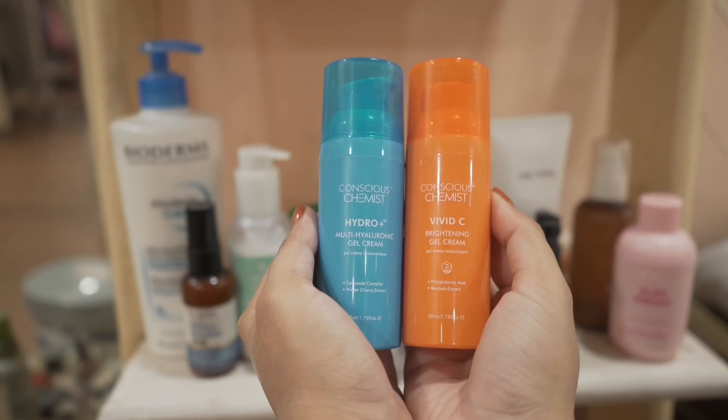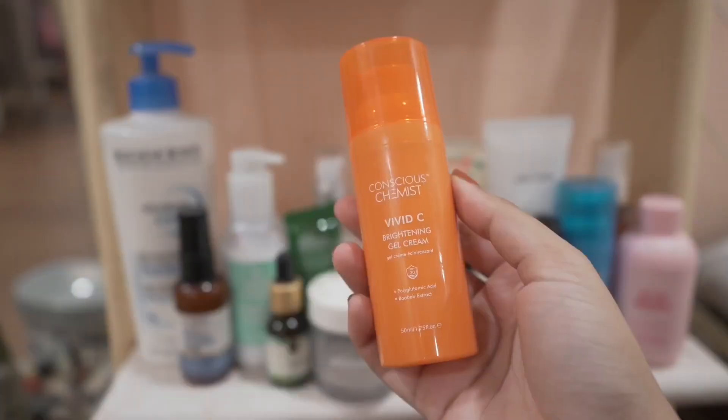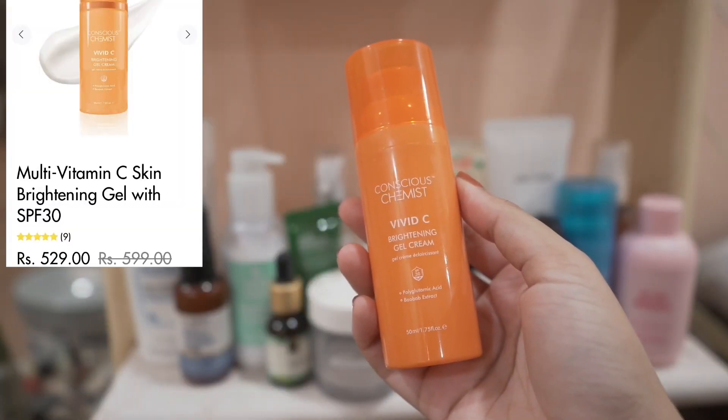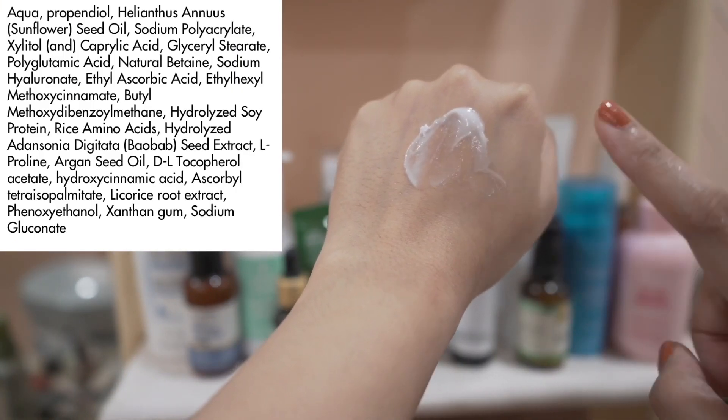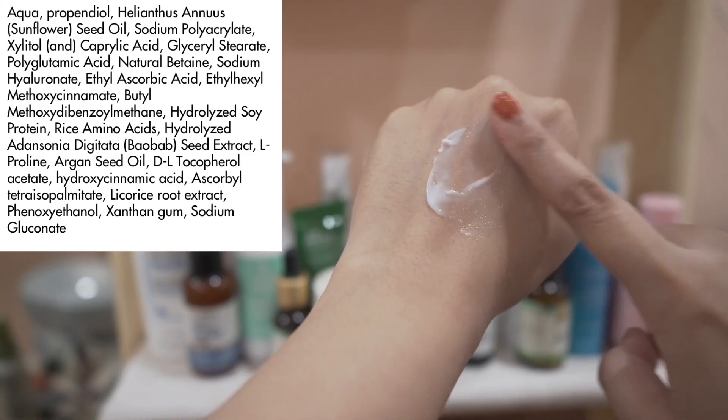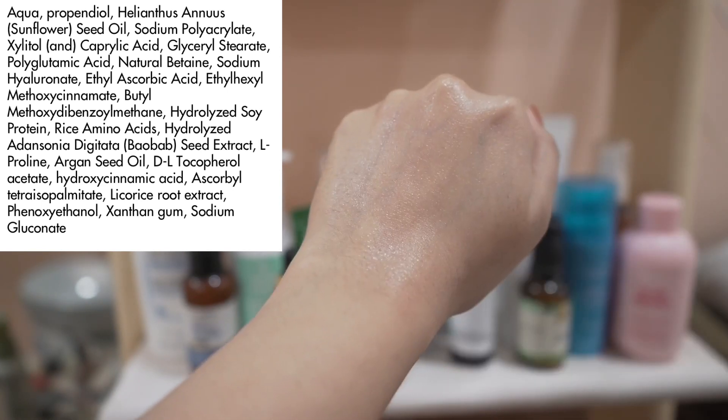I also tried their brightening moisturizer. It has I think two chemical sunscreen filters, polyglutamic acid, and ascorbic acid. But strangely it was stinging my skin, so I'll not be buying this again.